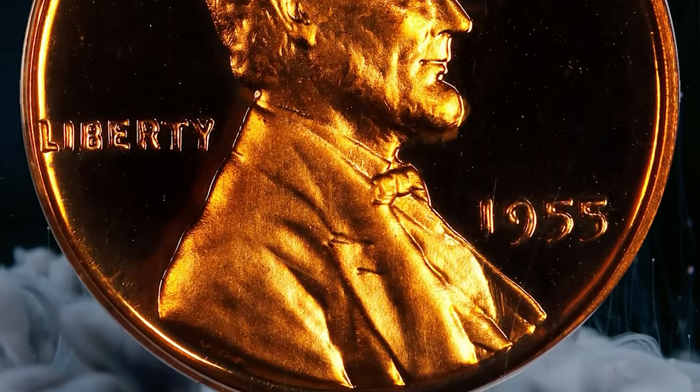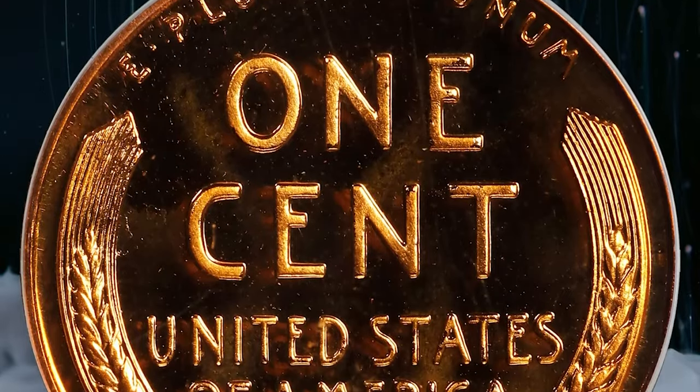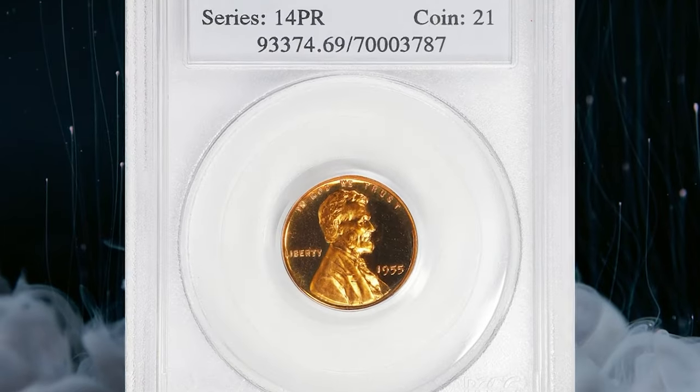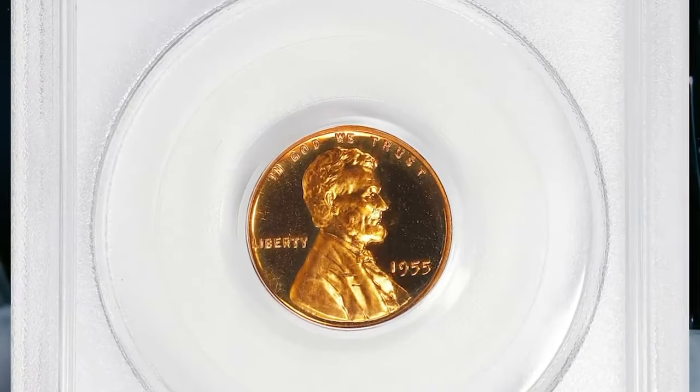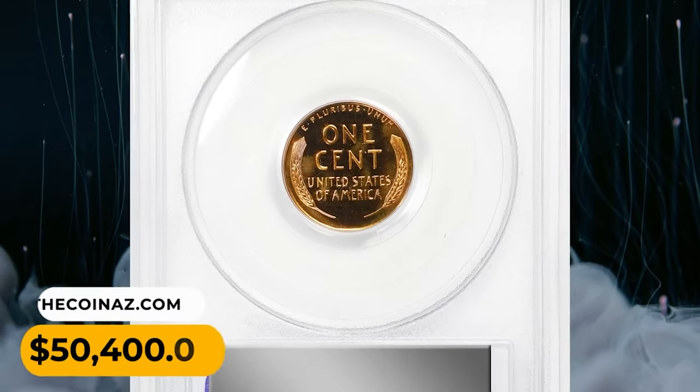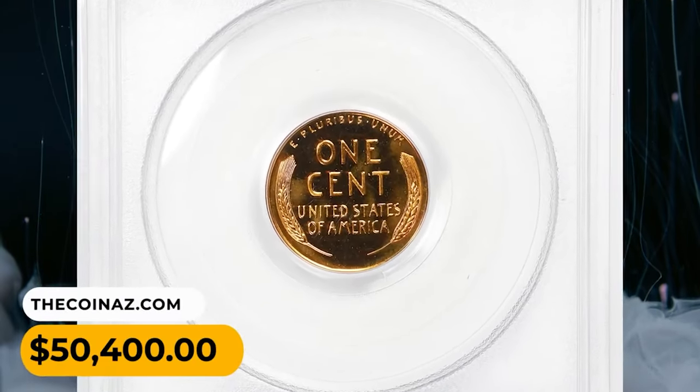The proof vintage of this issue is 378,200 pieces — not overly generous for the decade and paltry in comparison to those of later date issues in the proof Lincoln series. This rare specimen was sought for fifty thousand and four hundred dollars.